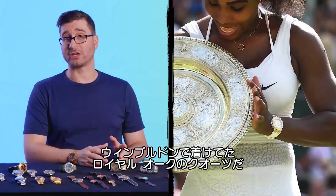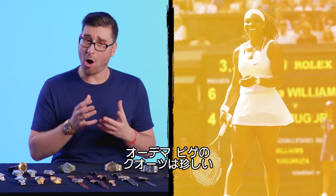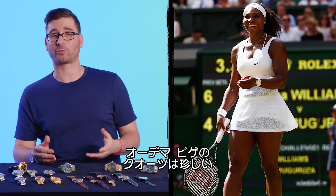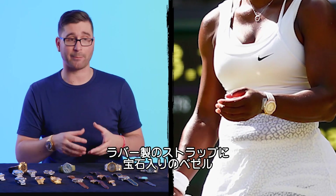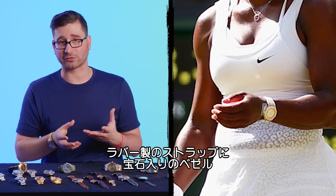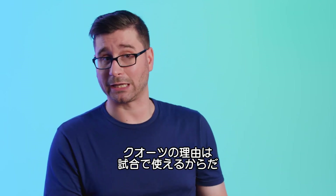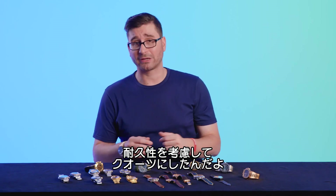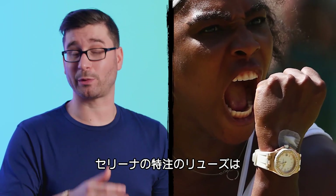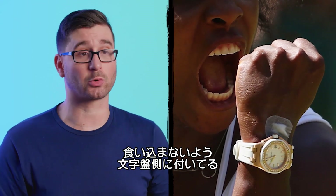Serena won Wimbledon in 2015 wearing this quartz Royal Oak. Audemars Piguet is not known for making quartz watches, but here's a 37-millimeter very sporting design with a rubber strap and a little gem set on the bezel. One reason to have a quartz watch is to have something to play in. Having a quartz watch that's a little more durable makes sense. This particular model was actually customized for Serena — it has the crown on the other side of the case so that it wouldn't dig into her arm while playing.